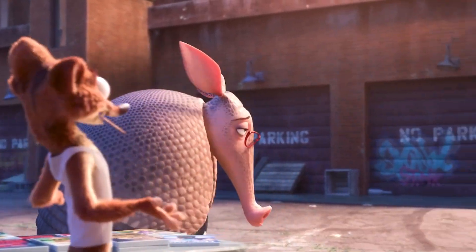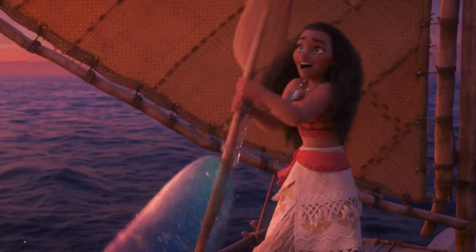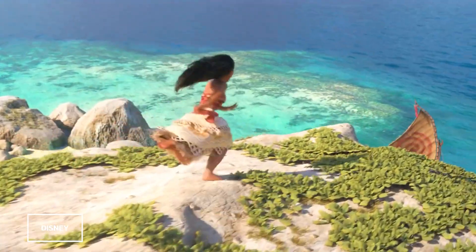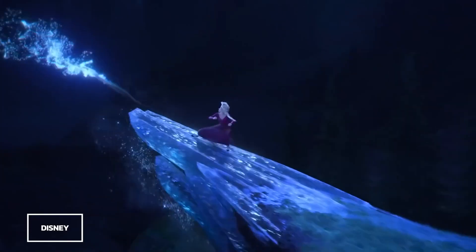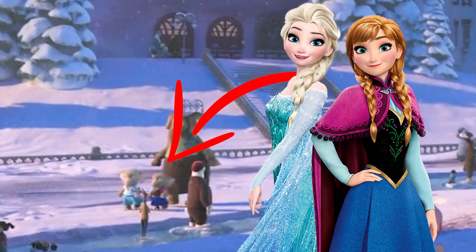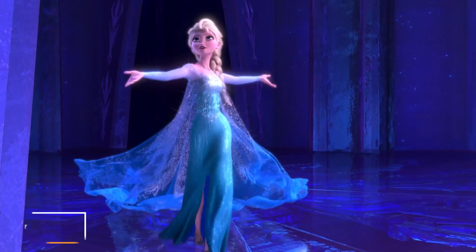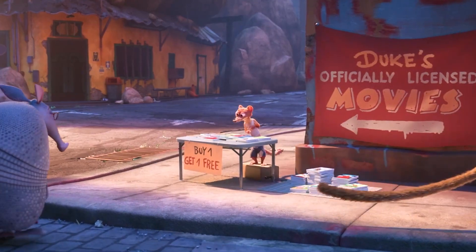What makes this even better is that a couple of them were references to movies that weren't even out as of the release of this movie. Moana didn't come out until a few months after Zootopia, and Frozen 2 was released a whopping three years later. But that didn't stop a pair of little elephants dressing up like Frozen's Anna and Elsa — they probably just saw the first movie, or maybe snagged a copy of one of Duke's bootlegs.